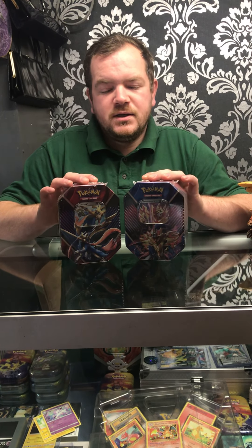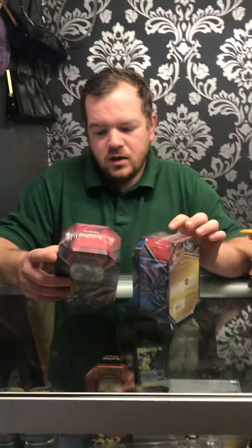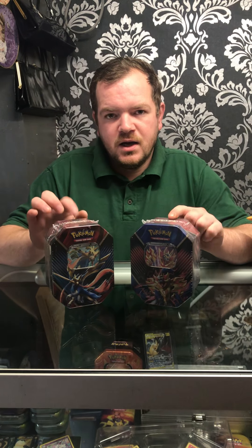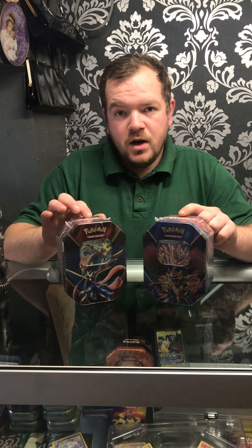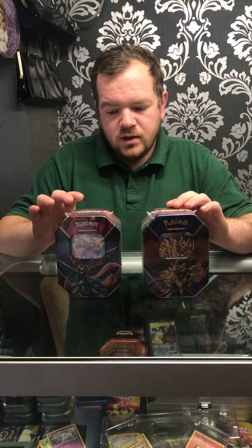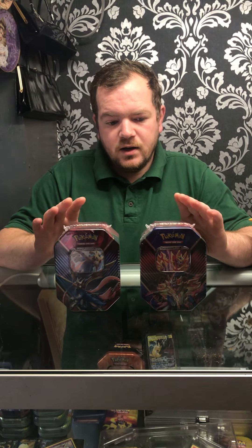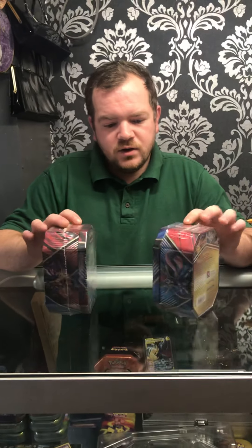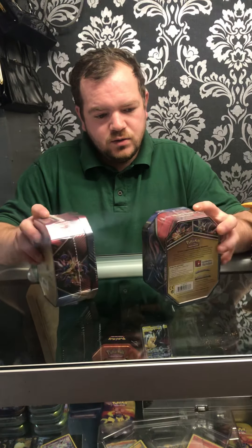Hi guys, we're back again today and we have got Galar legend tins — two tins. We've got a theory about these tins: we think inside there are XY boosters. We bought these online today and collected them this morning, so we're gonna open them up and see what's inside.